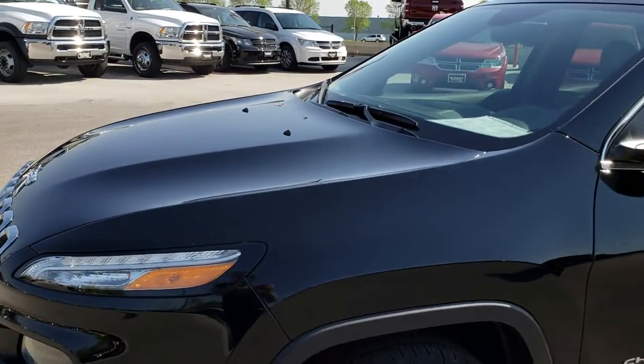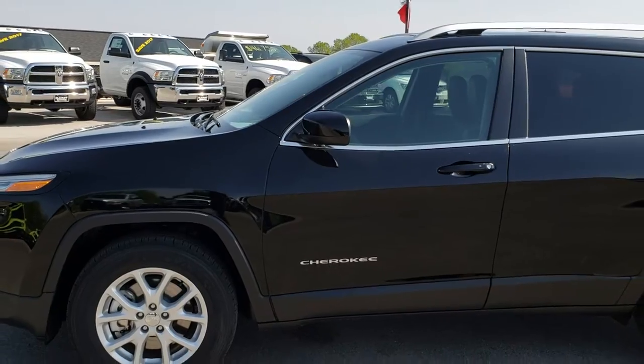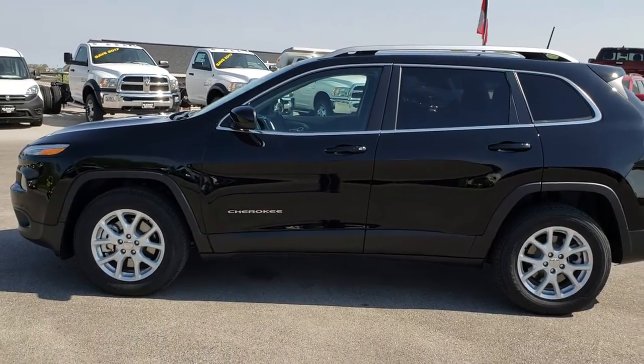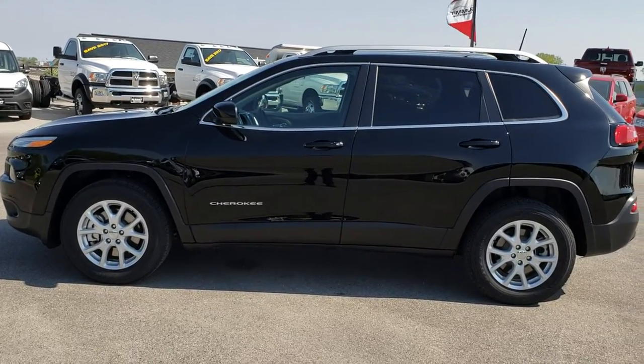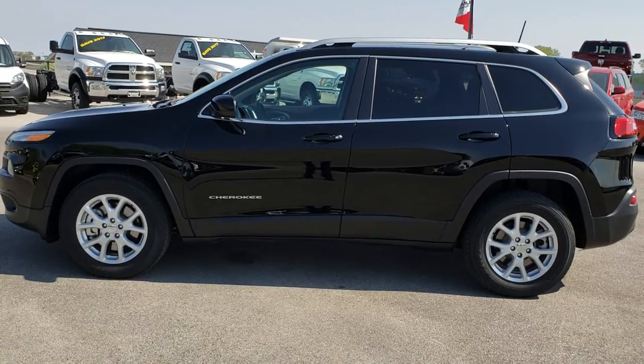To see more pictures of this Cherokee or one of our other 400 new and used cars, trucks, SUVs, minivans, Wranglers — you name it, we've got it — go to our website at www.summitauto.com. Full pictures and descriptions of every single vehicle on our lot, and videos of every single used vehicle, all at summitauto.com.